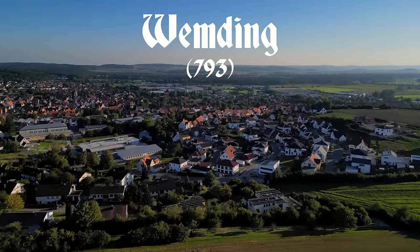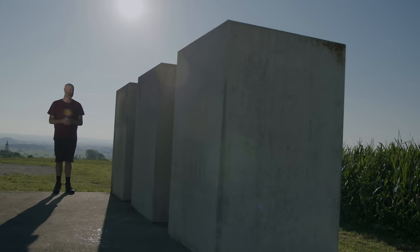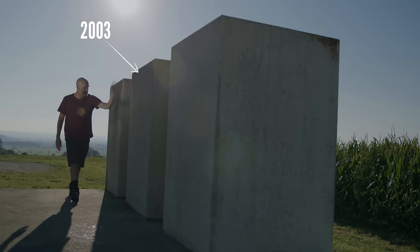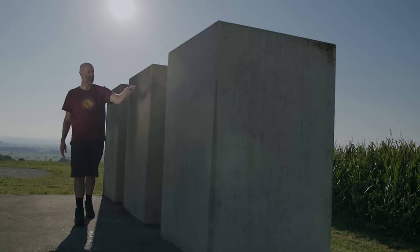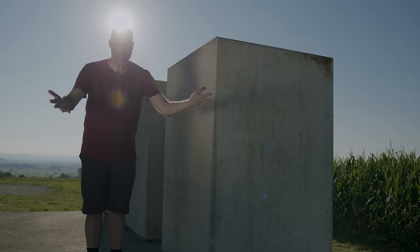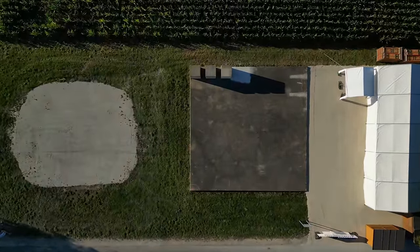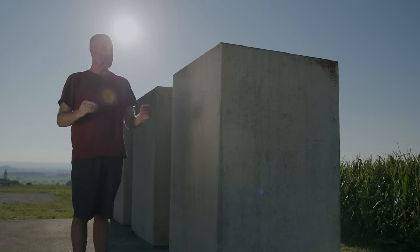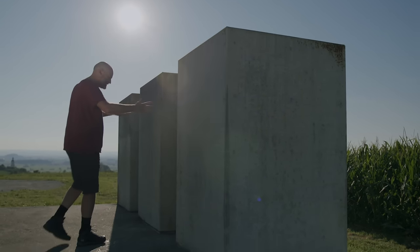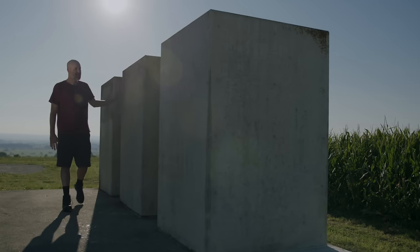The first recorded mention of Vemding was in the year 793, which is why in 1993 it was the 1200-year anniversary and the first block went in, along with the concrete pad for the rest of the pyramid. Ten years later this one went in in 2003, this one in 2013, and the next one will go in in 2023 — which is this year. In fact, it's going in tomorrow; that's why we're here.